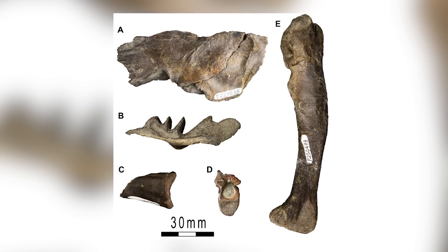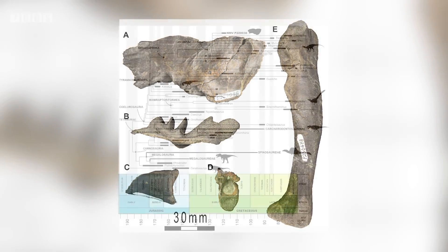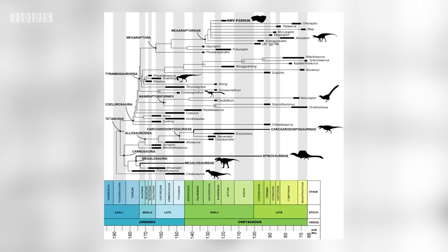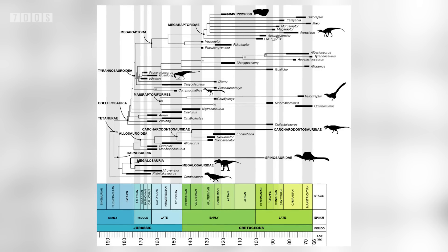Interestingly, it possesses some relatively basal features of Megaraptoran frontals, indicating that this came from a fairly basal or primitive Megaraptorid, and therefore providing some more support for the idea that Megaraptorids may have originated in Australia during the Cretaceous. So a fantastic dinosaur discovery, and some more much-needed information on the Megaraptors.